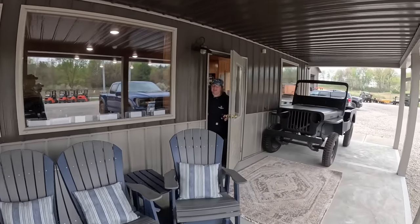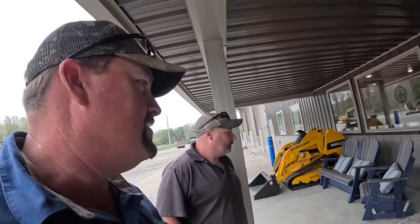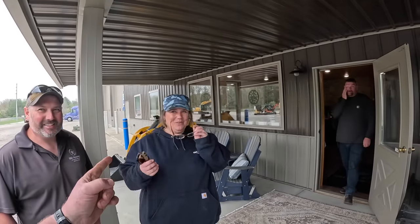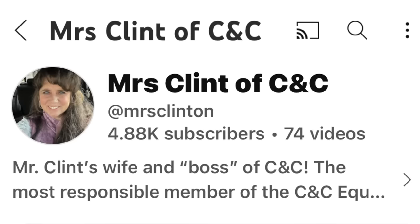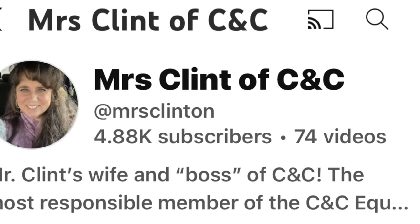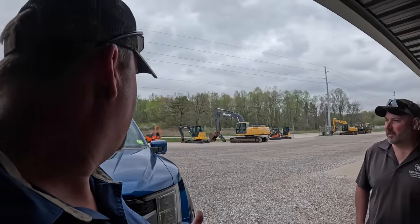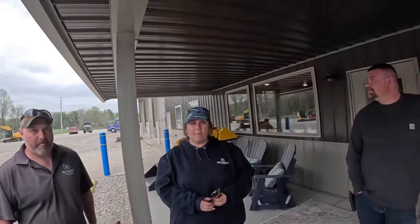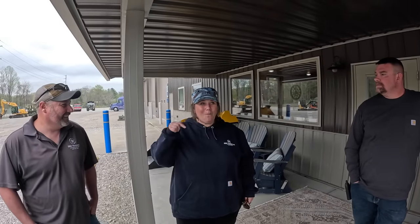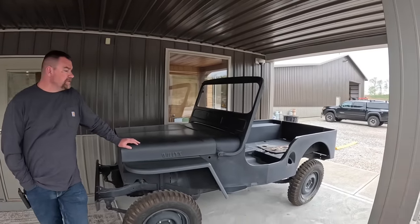We're going to go visit Uncle Scott now - everybody wants some prices on jeep bodies and stuff. Uncle Scott is here. Mrs. Clinton has a channel called CNC Equipment - make sure you check that out. You guys know I kind of post my videos out - this one got shot on Friday, you're probably watching on Sunday. My other videos are scheduled that way so I'm not rushing to get footage.